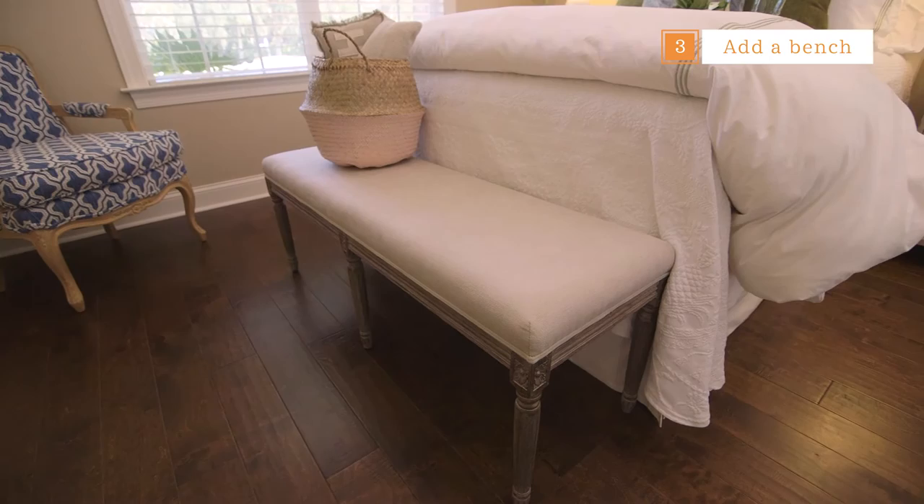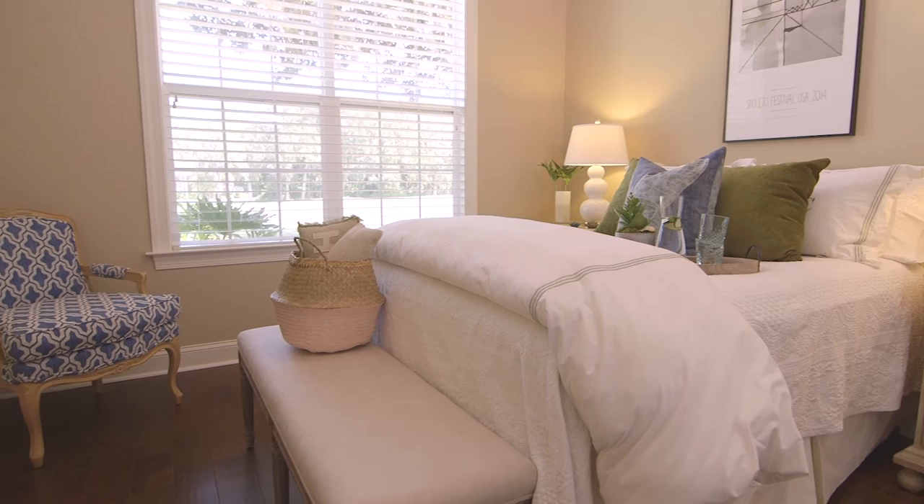Benches are also a great option to anchor the bed if you don't have a baseboard. In my previous Wayfair video I recommended adding an antique element to offset everything new, so this upholstered bench from Wayfair is a perfect option to accent your room with a vintage inspired piece.